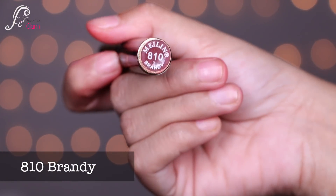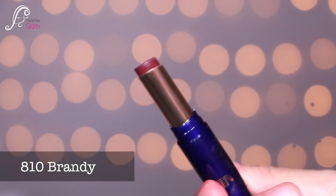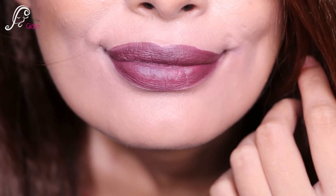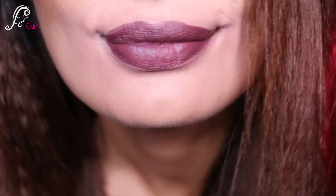Then I have 810, called Brandy — again a very dark color with brown undertones. And that's all of the swatches of the Blue Million lipsticks I own. I've swatched nine lipsticks; I have one more which is currently misplaced.